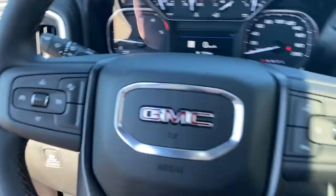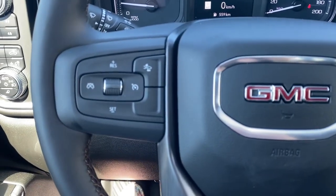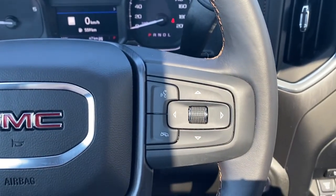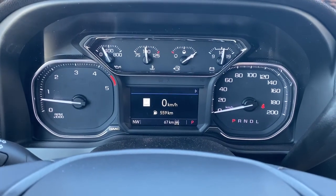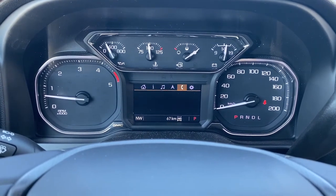I'll climb in and we'll take a look at the leather-wrapped steering wheel. The left side has the cruise control buttons with forward collision alert, and on the right side are the audio controls and Bluetooth command. This is our driver information center — we're able to cycle through the dash using the arrow buttons found on the steering wheel.